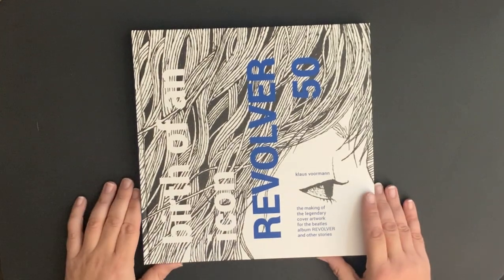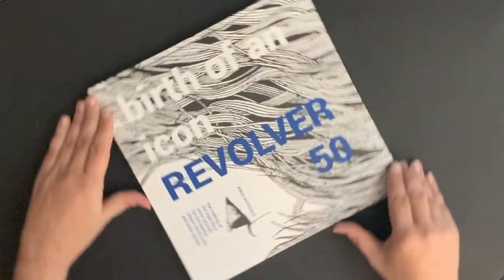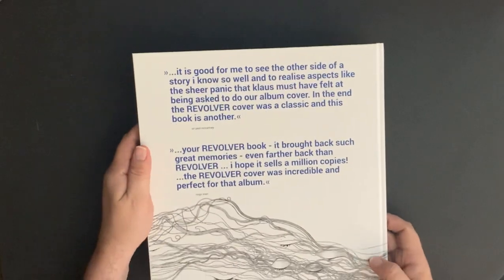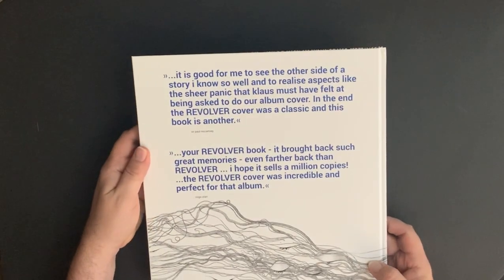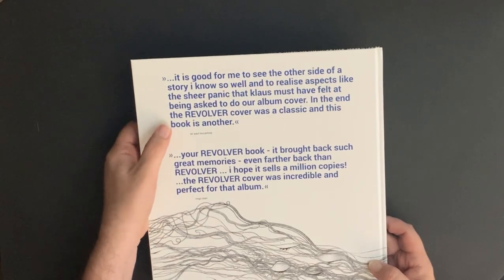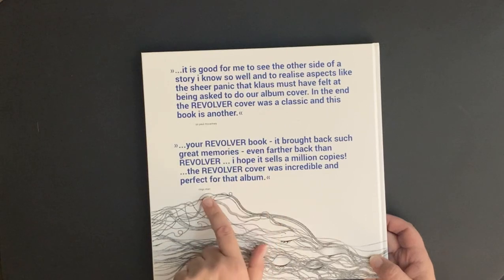This is a really cool book and I'm glad I discovered it today. There's the cover of the book, and there is the back — I'll let you read that yourself. And this was a quote by Mr. McCartney, and this is a little quote by Ringo.